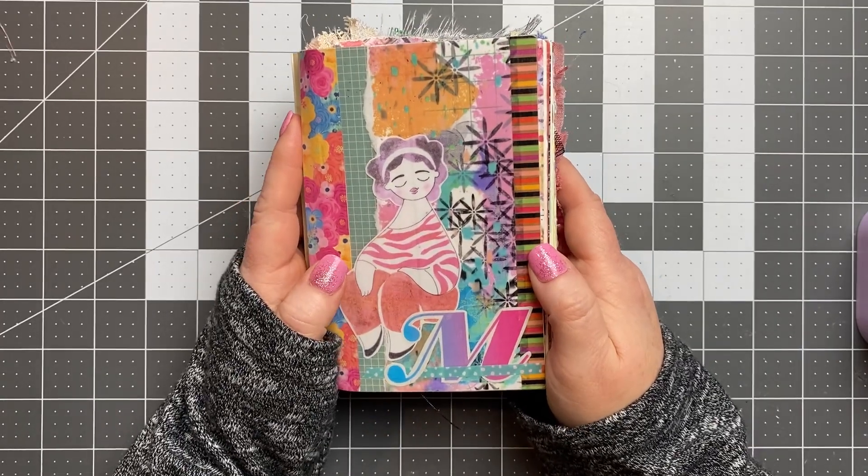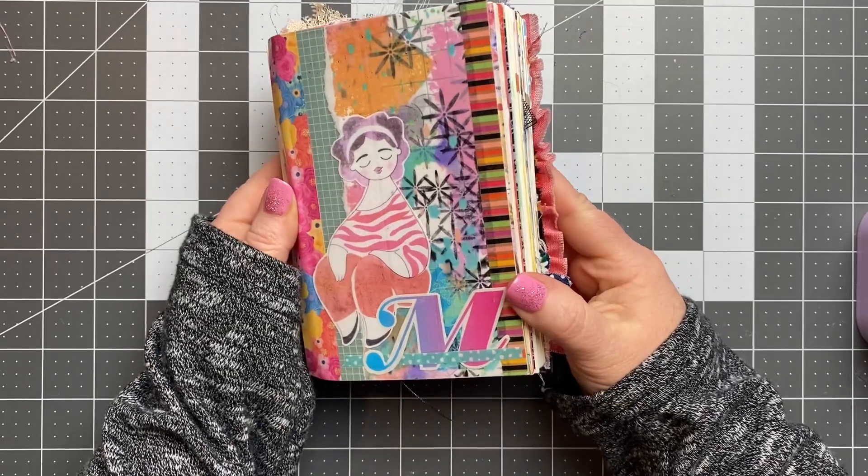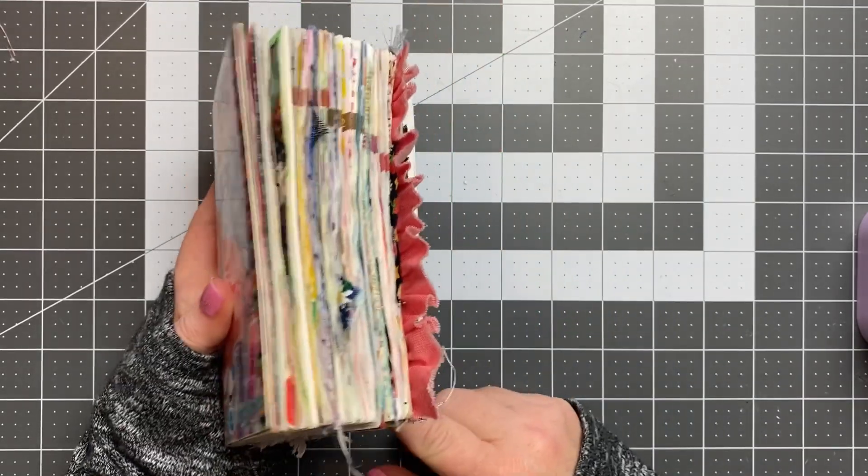Hey everyone, welcome back to my channel. My name is Morgan and in this video I'm going to be doing a flip through of my little A6 creative journal.